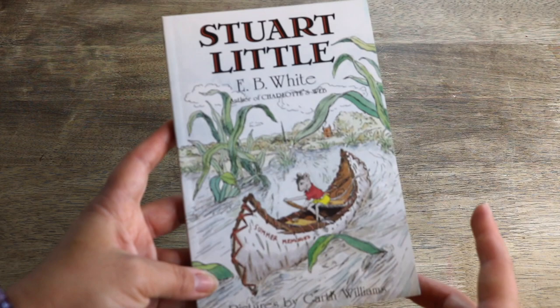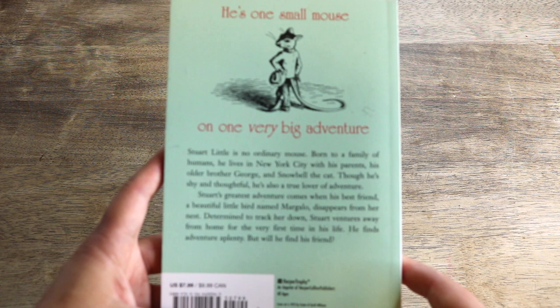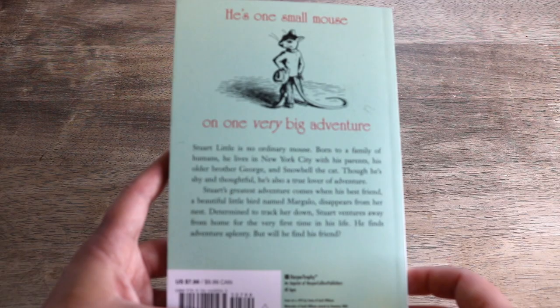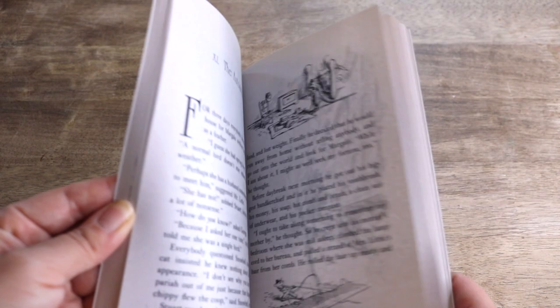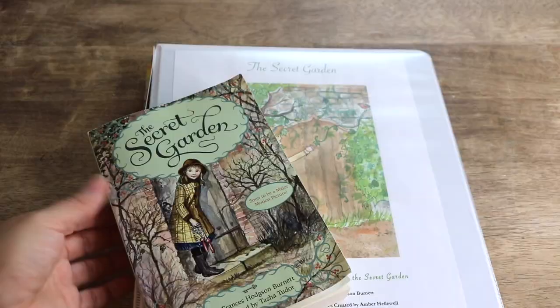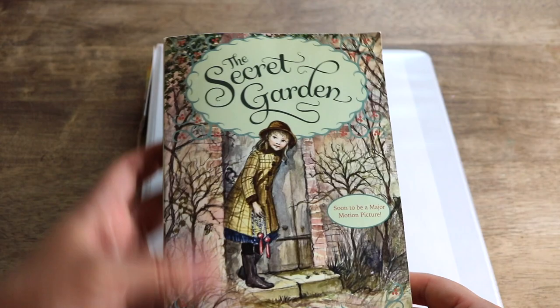To carry us into spring we will read Stuart Little by E.B. White. We read Charlotte's Web by E.B. White last year and it's been a favorite — we just love her writing. The back reads: he's one small mouse on one big adventure. Stuart's greatest adventure comes when his best friend, a beautiful little bird named Margalo, disappears from her nest. Determined to track her down, Stuart ventures away from home for the very first time in his life. He finds adventure aplenty, but will he find his friend?